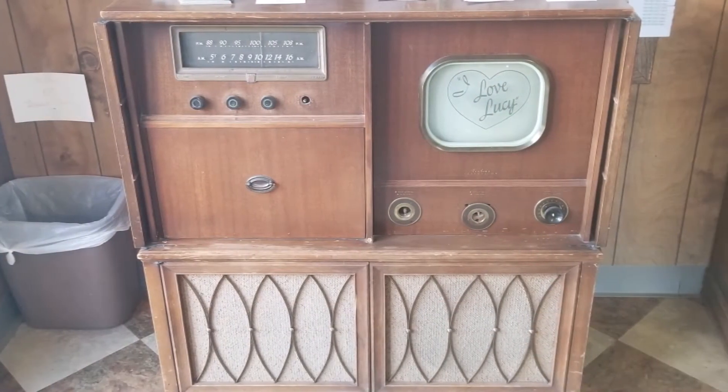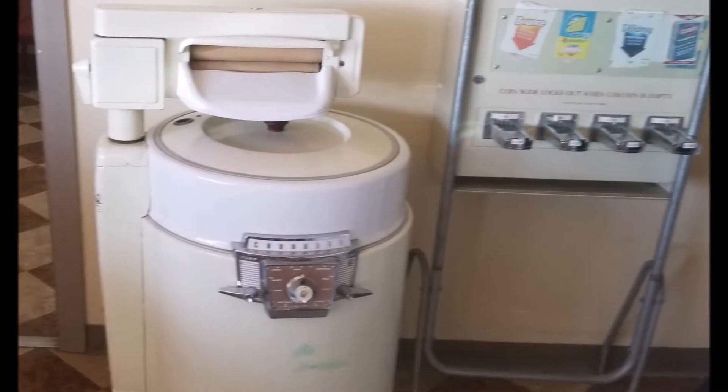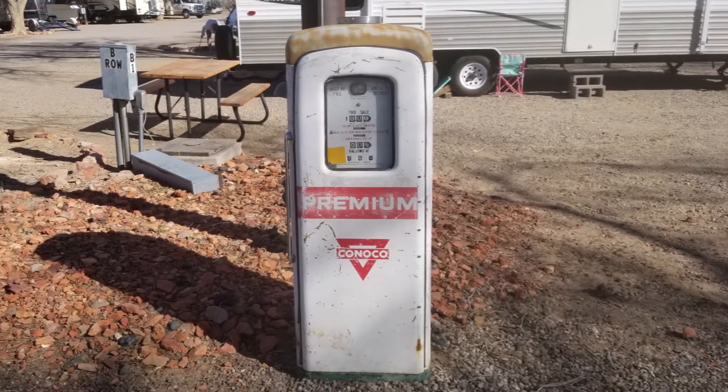In addition to many antiques on display, there are a number of vintage trailers available for you to tour. Just visit the office and ask for the key.